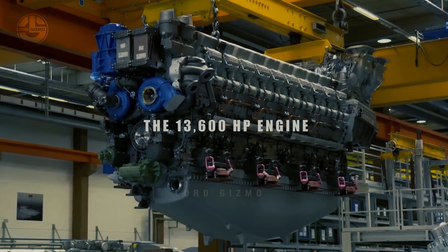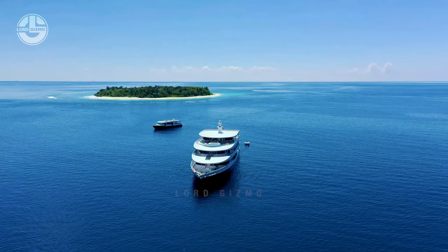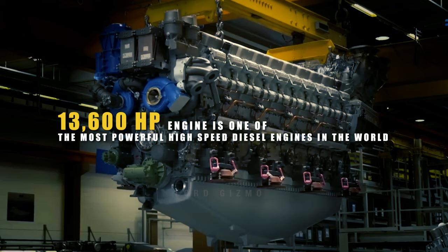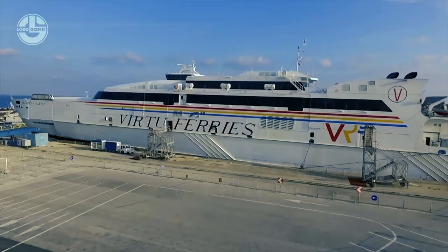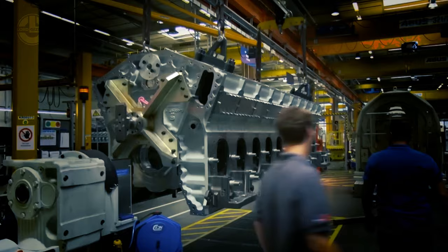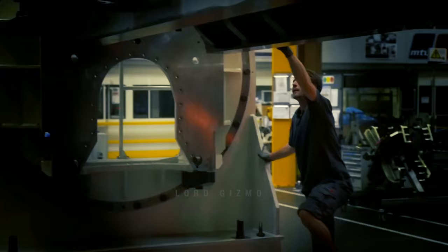The 13,600 Horsepower Engine: The things we've mentioned so far apply to regular-sized machines and engines, but what if the engine needs to power a modern ship requiring high horsepower and durability? This 13,600 horsepower engine is one of the most powerful high-speed diesel engines in the world, part of the MTU Series 8000 from Germany. It has already powered many ships with intense operations — four of these Series 8000 engines are even used to power the catamaran ferry in Italy.